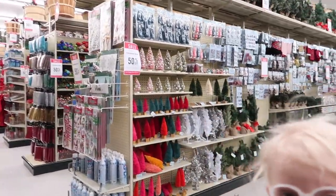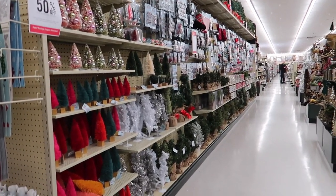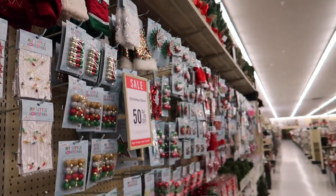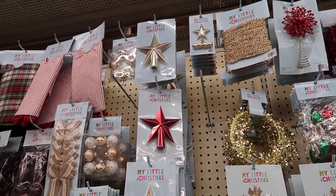Okay, here is the mini Christmas tree aisle. If there's anything I'm going to buy today, the main thing I'm looking for is stuff for the kids' Christmas trees. They have this whole line called My Little Christmas — it's just a bunch of ornaments, doodads, little tree skirts, and tree toppers for small trees. This is exactly where we need to be.